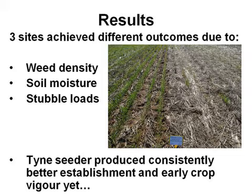Now the results — it was really surprising what came out of it all. We see the beauty of having three sites and three different systems in getting some pretty spectacular results. The different outcomes were mainly due to the weed density, the soil moisture, and the stubble loads. There are also little things that go into the jigsaw of working out how to make pre-emergent herbicides work in a no-till situation. The tyne seeder produced consistently better establishment and early crop vigour, but at two of the sites — Wagga and Lockhart — that made no difference to the end result. Early vigour and dry matter were better, plant counts were better, but at the end of the day it didn't contribute to yield or final weed control outcomes.